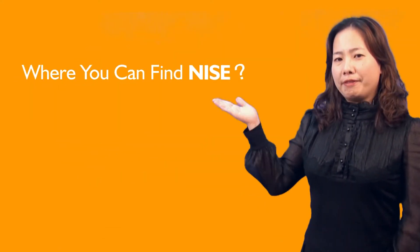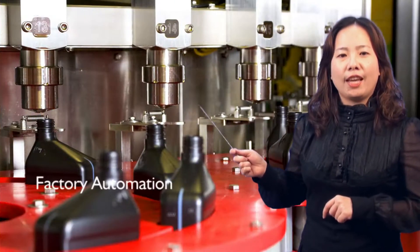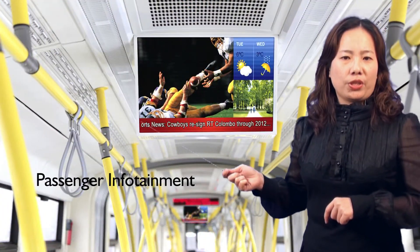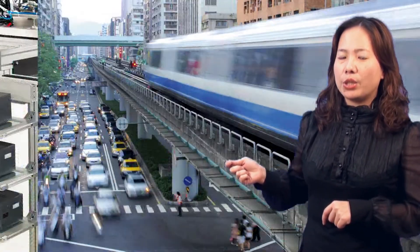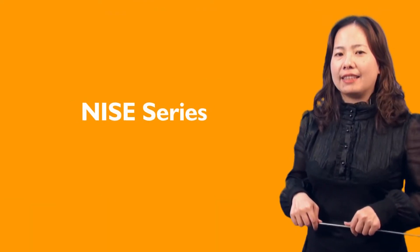Where can you find NICE? You can find NICE majorly in industrial automation, factory automation, automatic optical inspection, gaming, passenger infotainment, surveillance, digital signage, data acquisition, transportation, and medical applications.